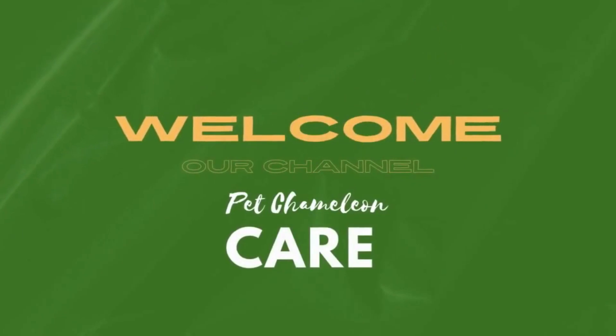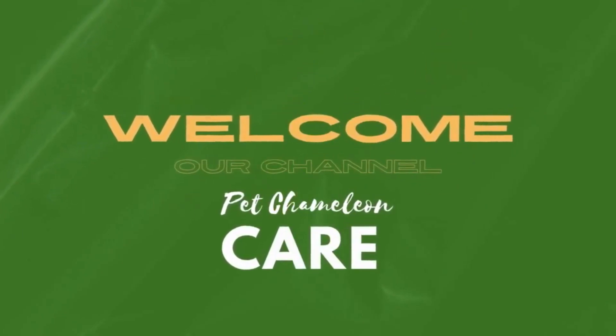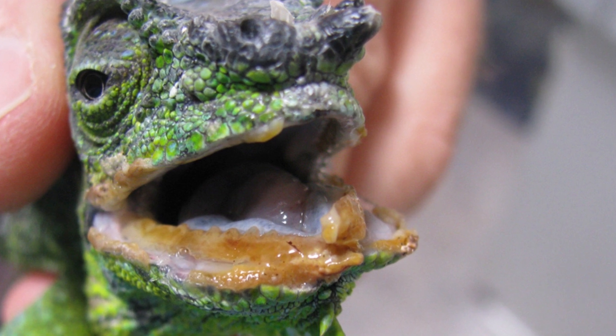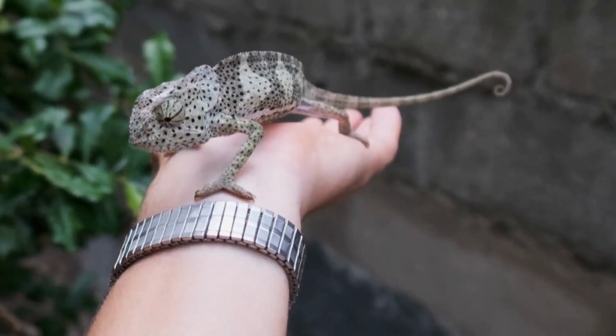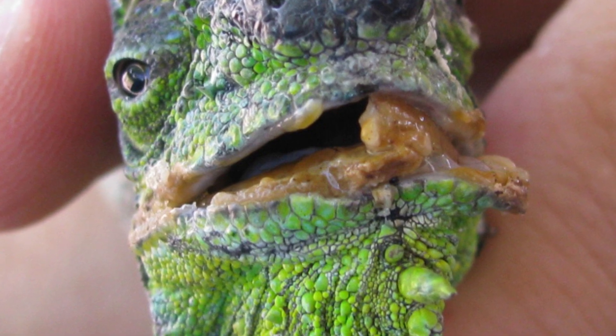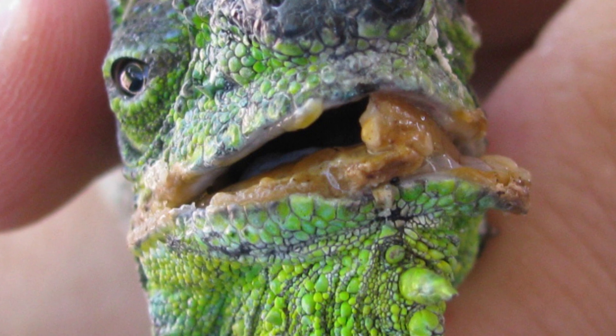Welcome back to our channel, Pet Chameleon Care. Today we have an important topic to discuss: mouth rot in chameleons. Many reptile owners may not be aware of this condition, so we'll be taking a closer look at the signs and symptoms of mouth rot in chameleons and how you can identify it. Let's get started.